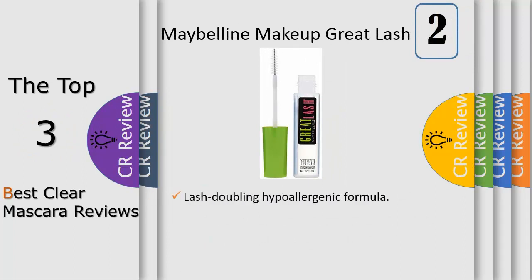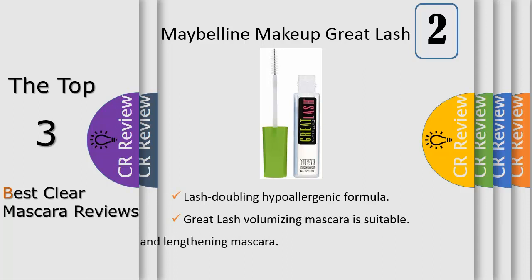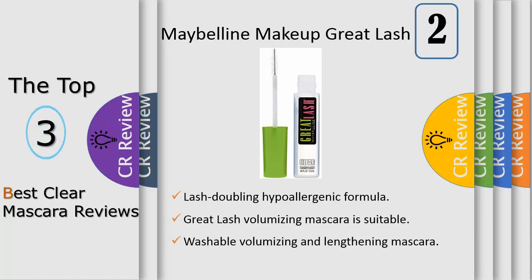After 40 years, Maybelline New York's Great Lash volumizing mascara is still America's favorite mascara, now in a clear formula. An Allure Reader's Choice and Best of Beauty award winner, it is loved for its lash-doubling formula that conditions as it thickens. The lengthening mascara's clean and volume-building formula delivers volume without clumps or globs, and conditions lashes with each coat. The hypoallergenic formula is ophthalmologist tested and safe for contact lens wearers.